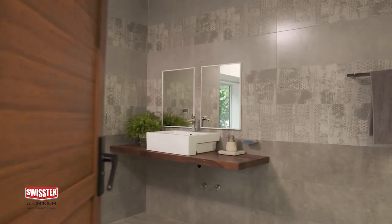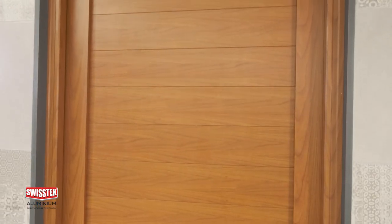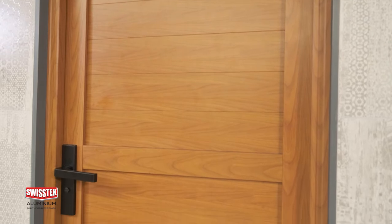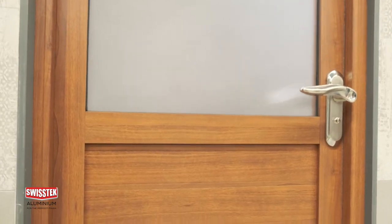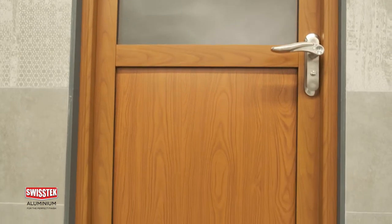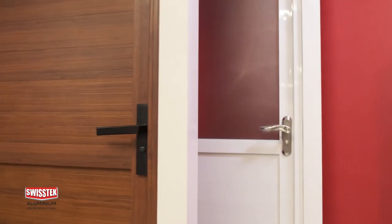Swiss Tech Aluminium bathroom door frames that make your bathroom look even more attractive can now be selected from a variety of wood finishes, and also models like full panel door with full aluminium panels, general type door made of aluminium panels and glass, economy type door made of aluminium cladding and glass — available in teak, walnut, and white.